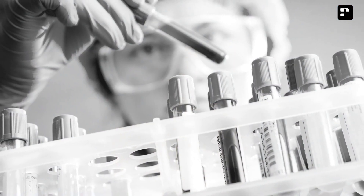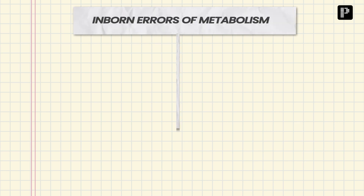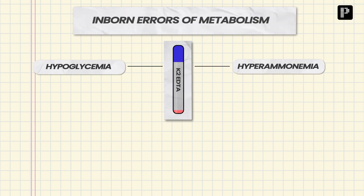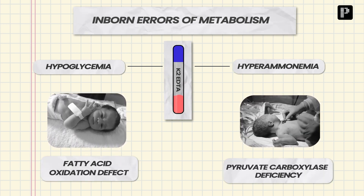What we anticipated was either hypoglycemia or hyperammonia. On the contrary, and interestingly, we observed both hypoglycemia and hyperammonia. As I've already mentioned in all my sessions on inborn errors of metabolism, whenever you find both hypoglycemia and hyperammonia, it is either a fatty acid oxidation defect or pyruvate carboxylase deficiency.